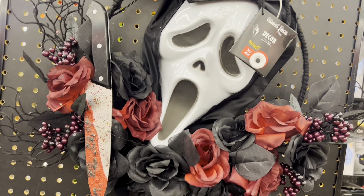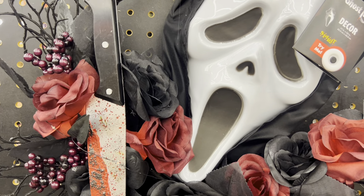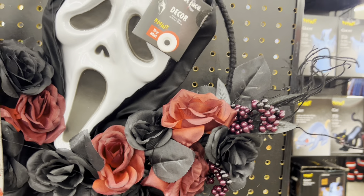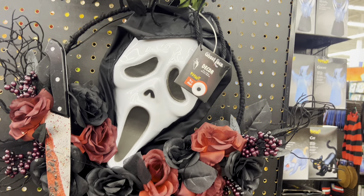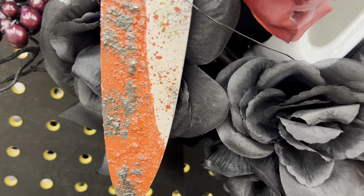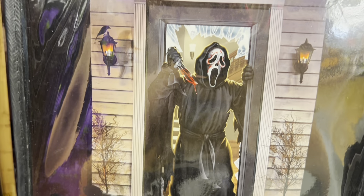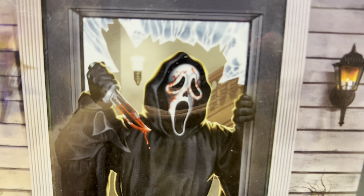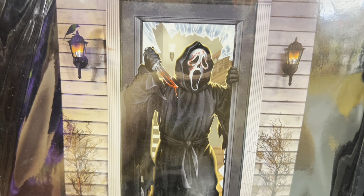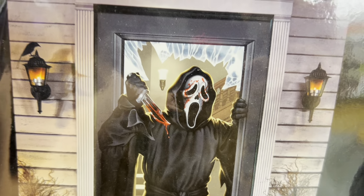So they have this cool wreath decor kind of thing — I think people make these on Pinterest and Etsy. It has a bloody knife, red and black roses, and really cool black leaves. Look at the bloody knife — it looks like chunks of dried blood. I like how the blood is dark. They do have a Scream figure here — this is $22.99. His knife is like dripping blood and he has blood on his mask. I love the glass effect, it looks pretty neat.